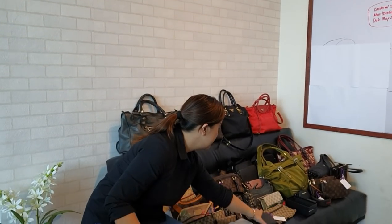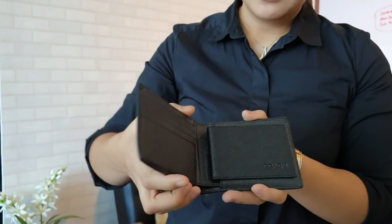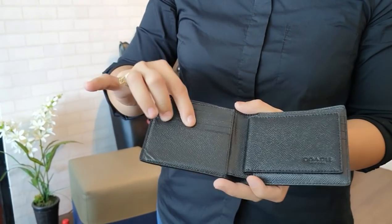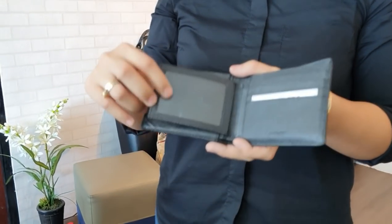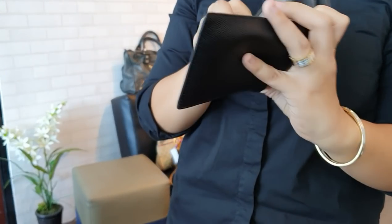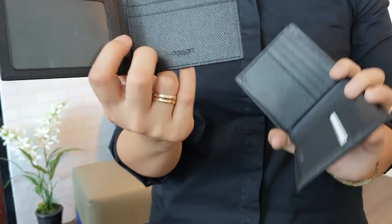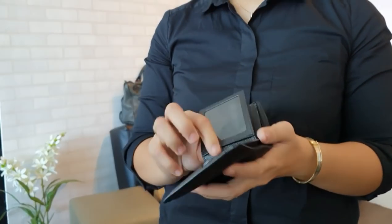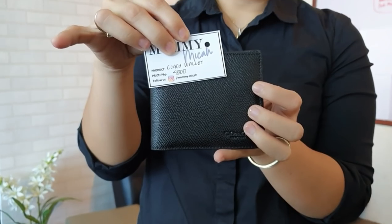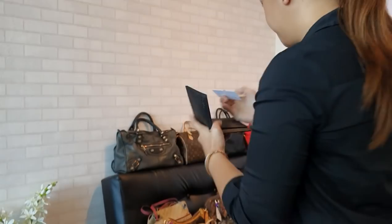We have a Coach bi-fold wallet for the boys in black, in excellent condition — it can even pass as like-new. It has card slots, a bills compartment, and an insert for more card slots. This Coach wallet is in like-new condition and you can get it for only 4,500 pesos.